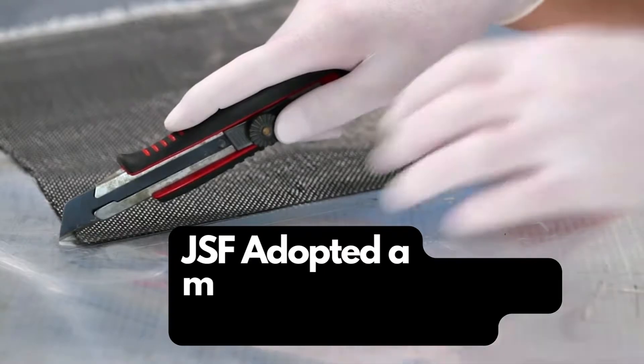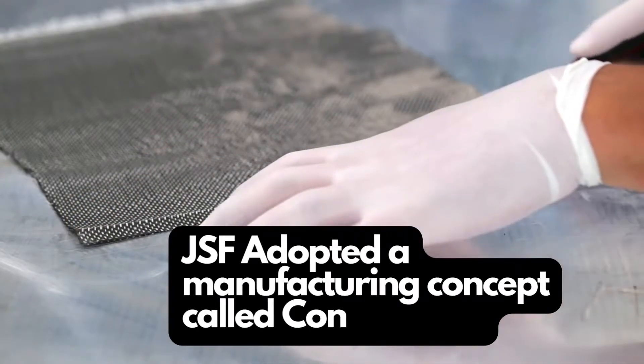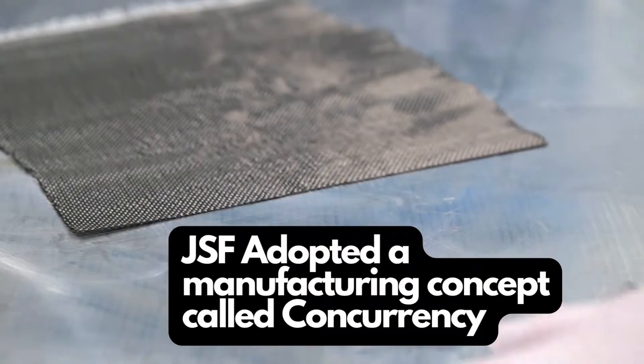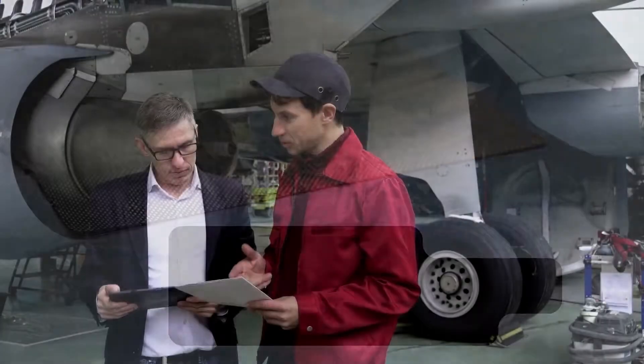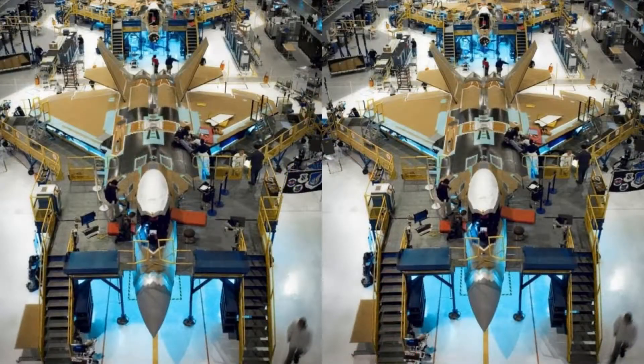Firstly, the JSF program adopted a development strategy called concurrency. This has nothing to do with concurrency in software systems, but rather a strategy to build various platforms in production while some systems are still on the drawing board. The intention was to reduce cost and time, but the opposite happened — late design changes in some systems affected systems already in production, causing redesigns and redevelopment.